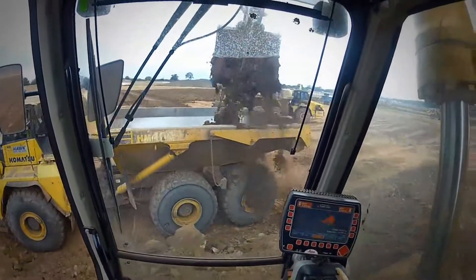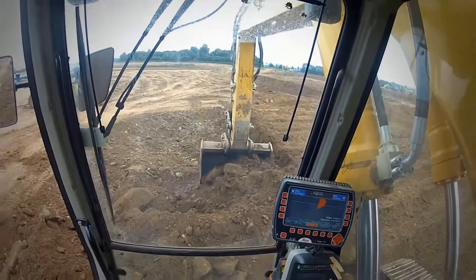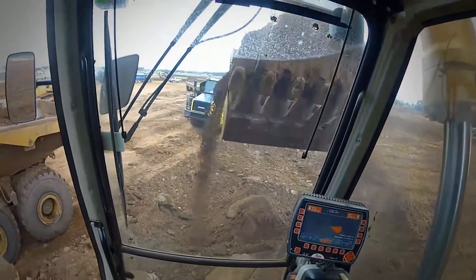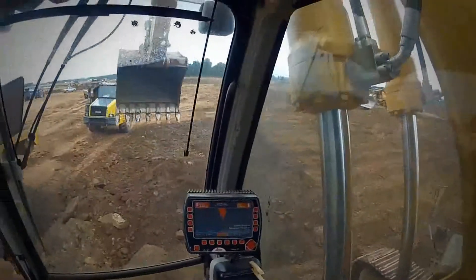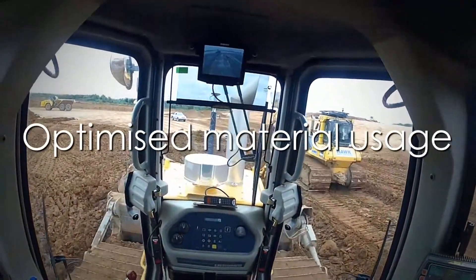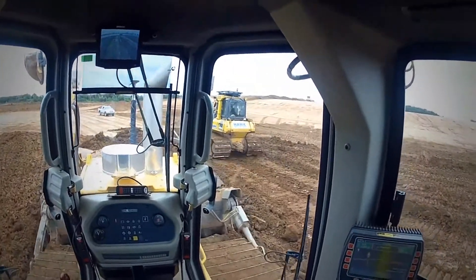Machine control systems use technology to guide or control machinery, which means operators can accurately guide and position the machine to work more effectively and efficiently, optimizing material usage and reducing operating costs. Machine control further reduces the need for people to work in and around the equipment, removing staff away from dangerous areas.